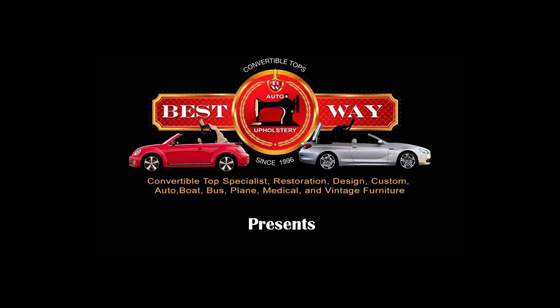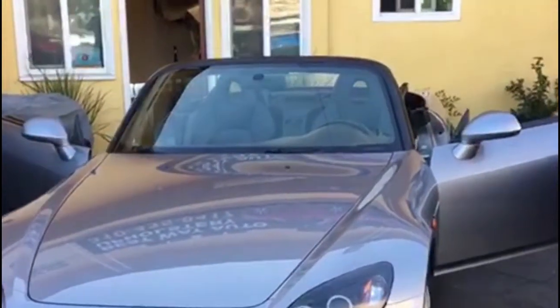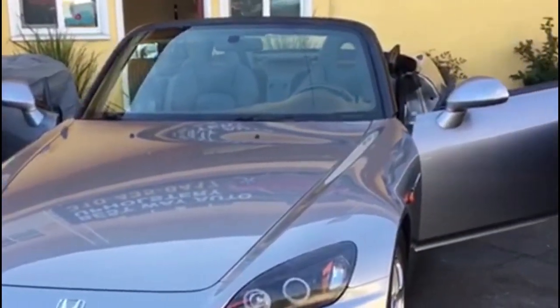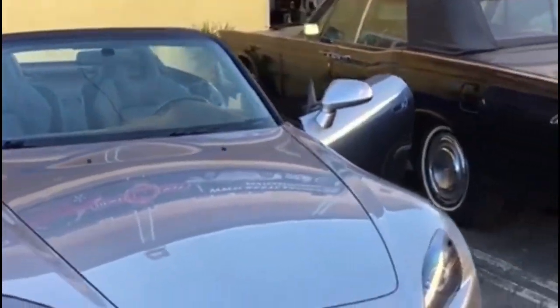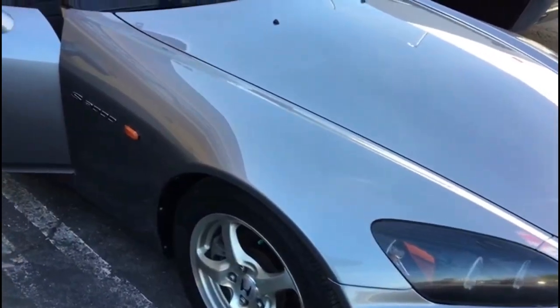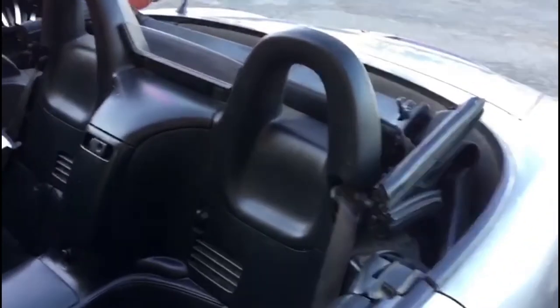Best Way Auto Upholstery presents: Honda S2000 Convertible Complete Restoration. The Honda S2000 is a lovely and fun to drive car in the United States. In this short video we'll show you the most common Honda S2000 interior problems and how we solve them in our auto upholstery.